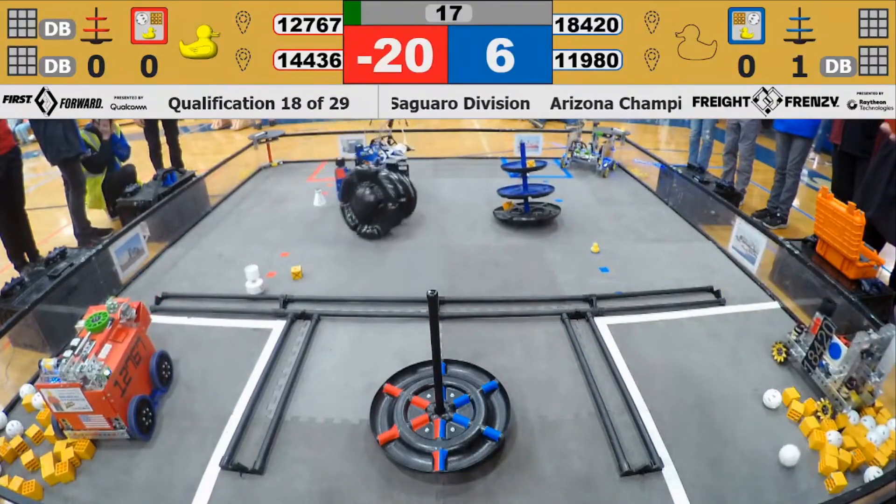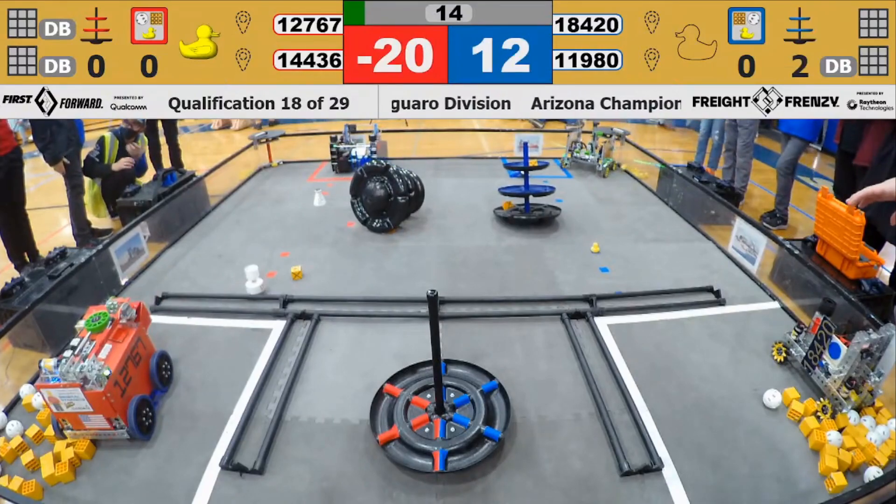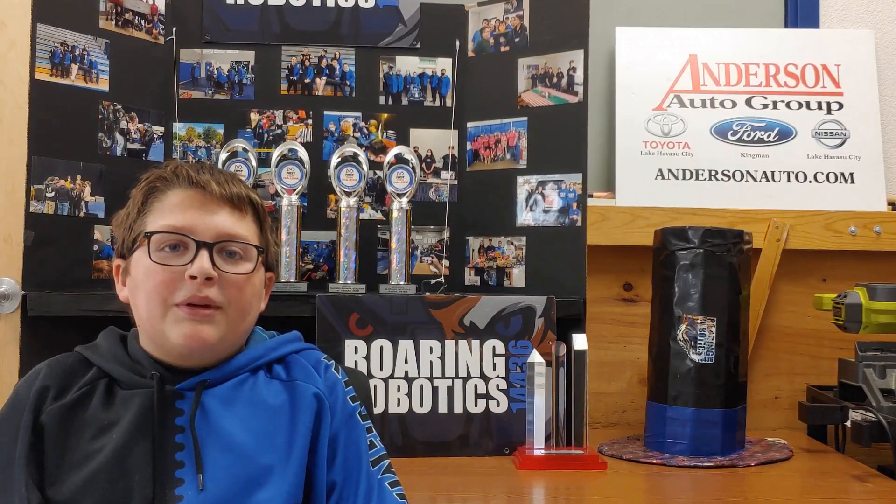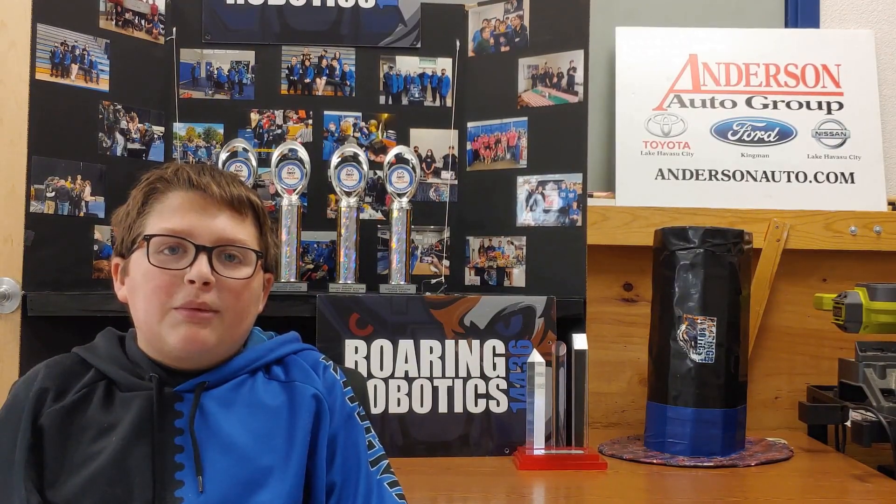Despite that qualifying match, we still made it to the elimination matches in our division, paired up with fellow team Carbo Knights. During the final rounds, we got some of our best matches in, but eventually we were eliminated. After the last match, we went to our pits and packed up before the awards ceremony began.